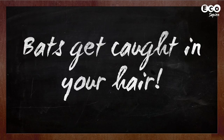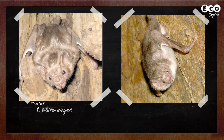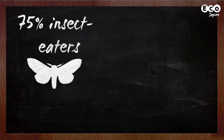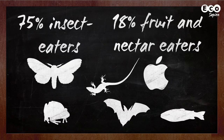Bats get caught in your hair? This is pretty unlikely. Bats are extremely agile and perfectly adapted for life in the dark. Most bats are vampires? Actually, there are only three species of bat that use blood as a food source, and all are found in the Americas. In fact, the majority of bats are insectivorous. And of course fruit bats eat fruit and nectar. But some other species eat frogs, lizards, fish, and even other bats.